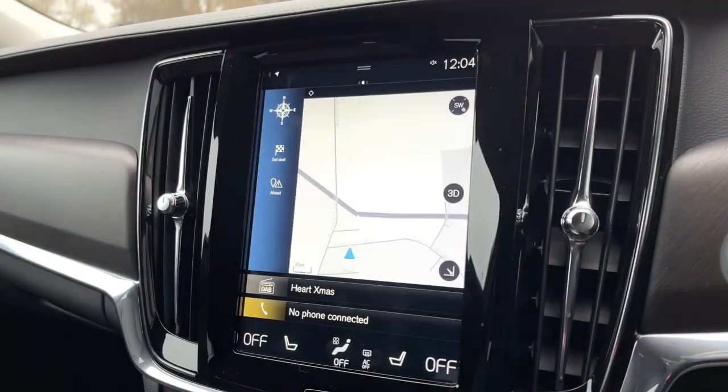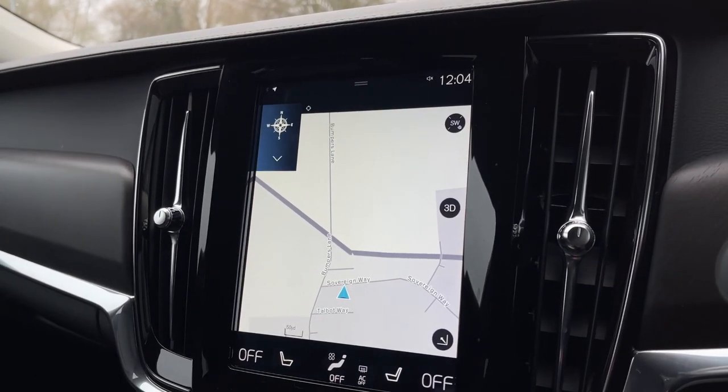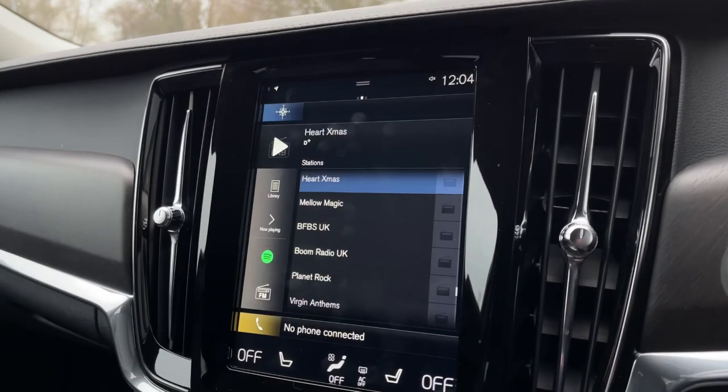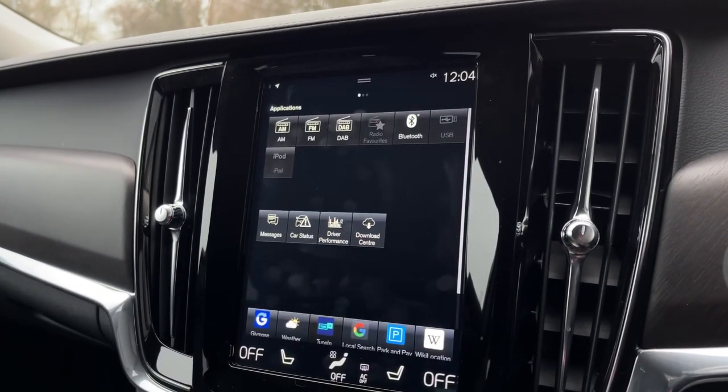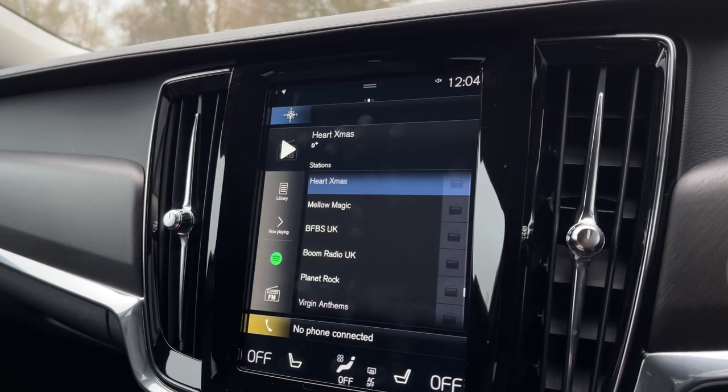Onto your main media screen now on the navigation, find a nice clear and easy map to read, as well as inputting addresses there on the left. You can also extend it to the full size of the screen. You've also got plenty of options available on your media with AM, FM and DAB radio, as well as Bluetooth, USB and AUX connectivity.